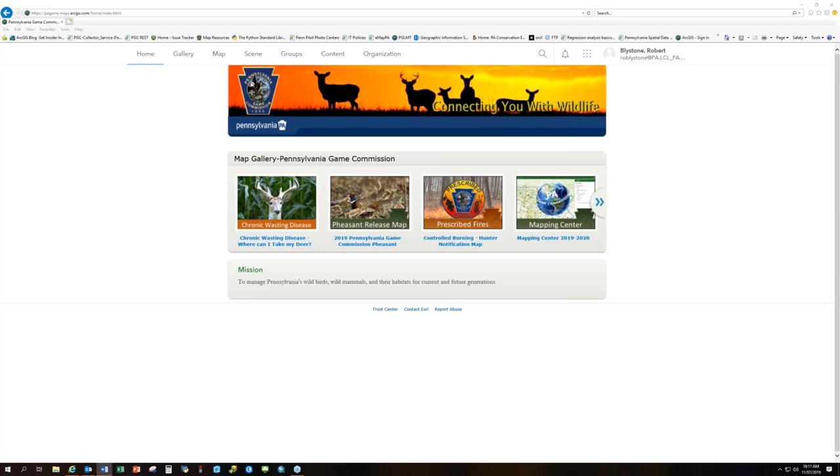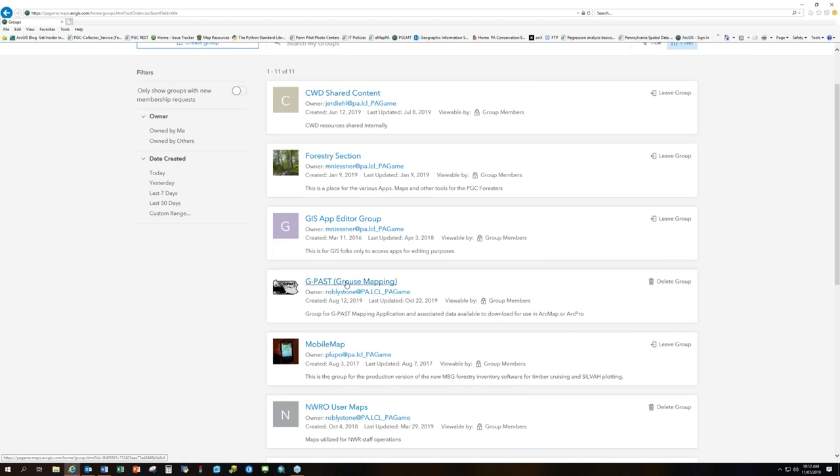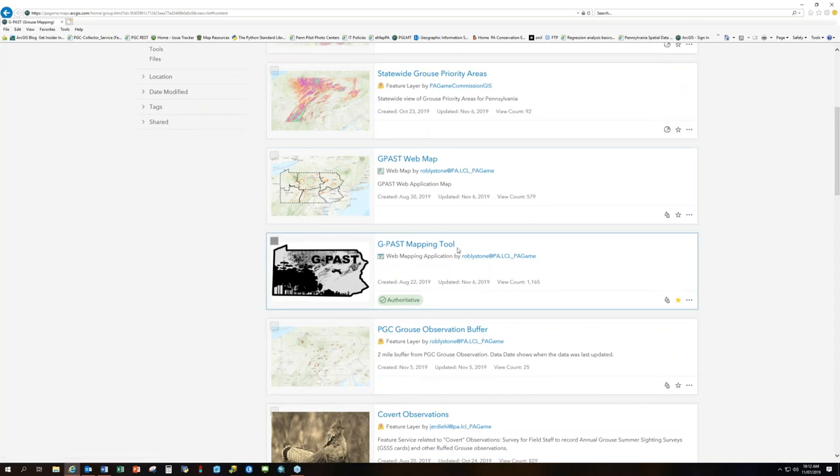This is the initial home page for our GIS Online organization. Most of you should have a license and be familiar with this view. When you get on our GIS Online organization, you'll come over to Groups, scroll down to the G-PASS Grouse Mapping group, go under Content, scroll down, and look for the G-PASS Mapping Tool — you'll see it highlighted as authoritative and recommended by your organization.